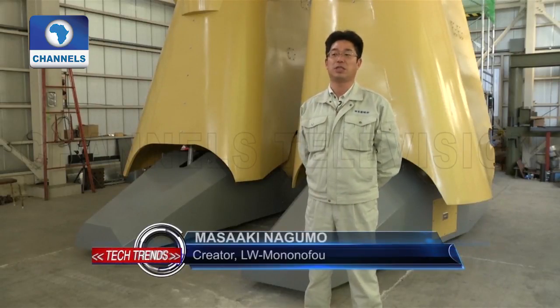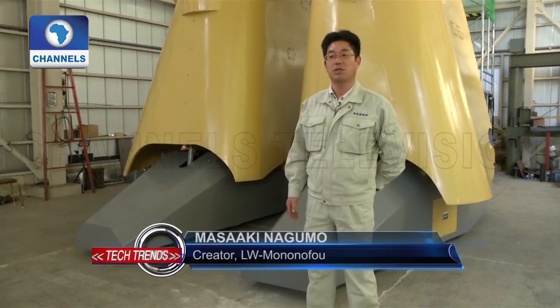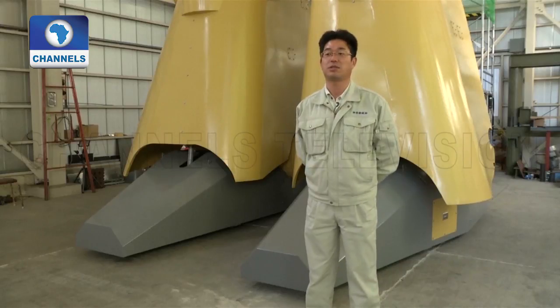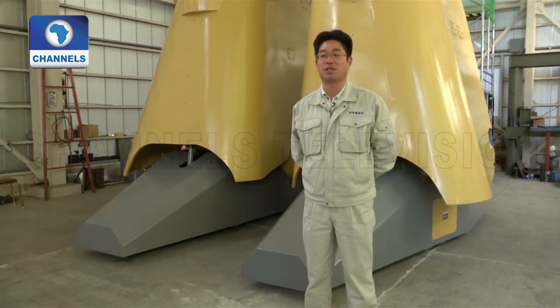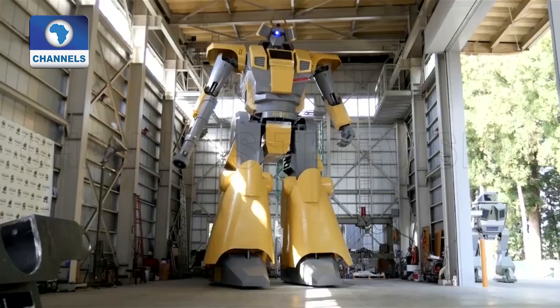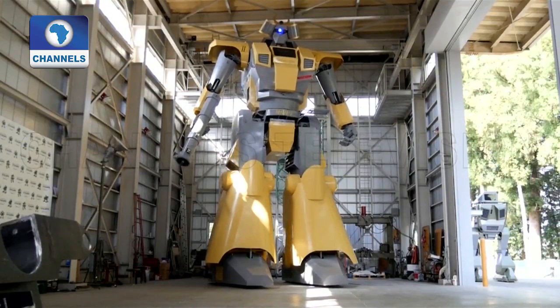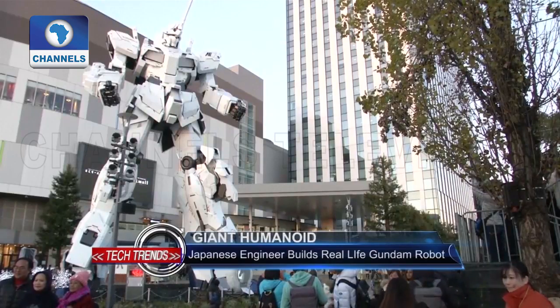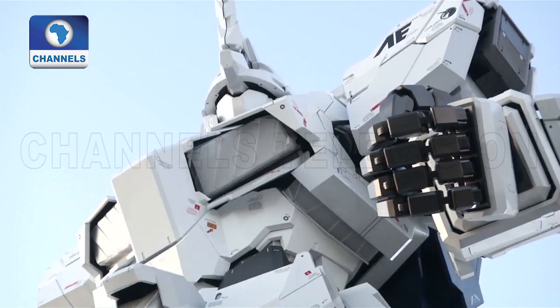"The Landwalker was still very far from looking like Gundam, but this time I've put arms and a face on the robot, so I've come quite close. Still, it is impossible to recreate the exact movement as the animation, so in that sense, this product is completely different." Nagumo says the LW Munanofu has come much closer to embodying the likeness of Gundam compared to its previous creation from 12 years ago, called Landwalker, but still falls short of mimicking the fast movements the anime robot is capable of.